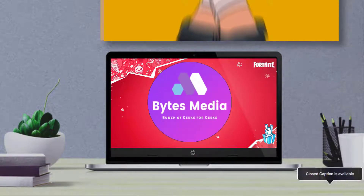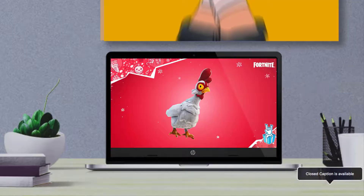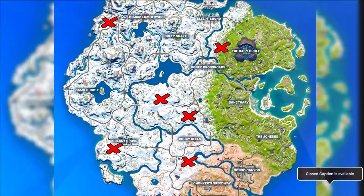Hey guys, I'm Anna and today I'm going to show you how to catch and fly with chickens in Fortnite, and also where to find them. To help you out, we have highlighted a few spots on the island where the birds seem to spawn quite regularly.